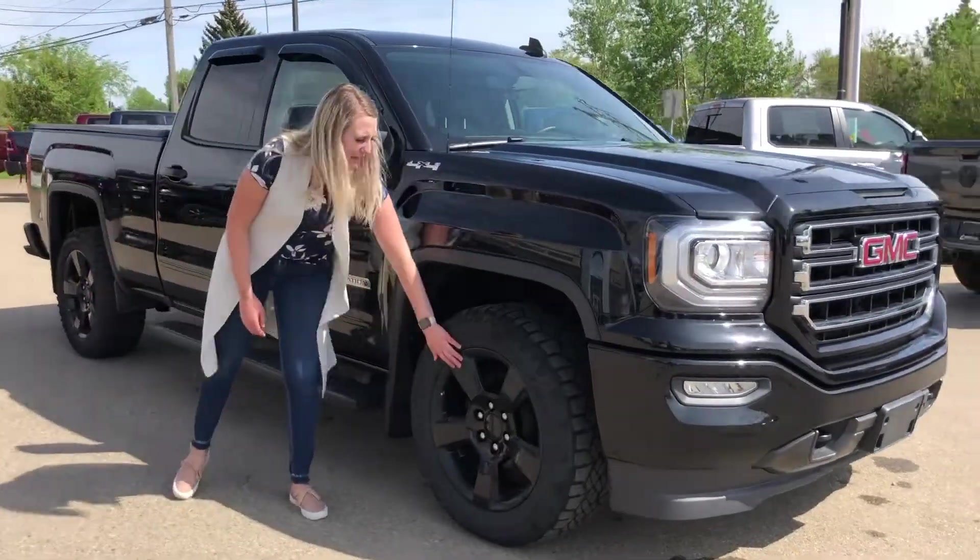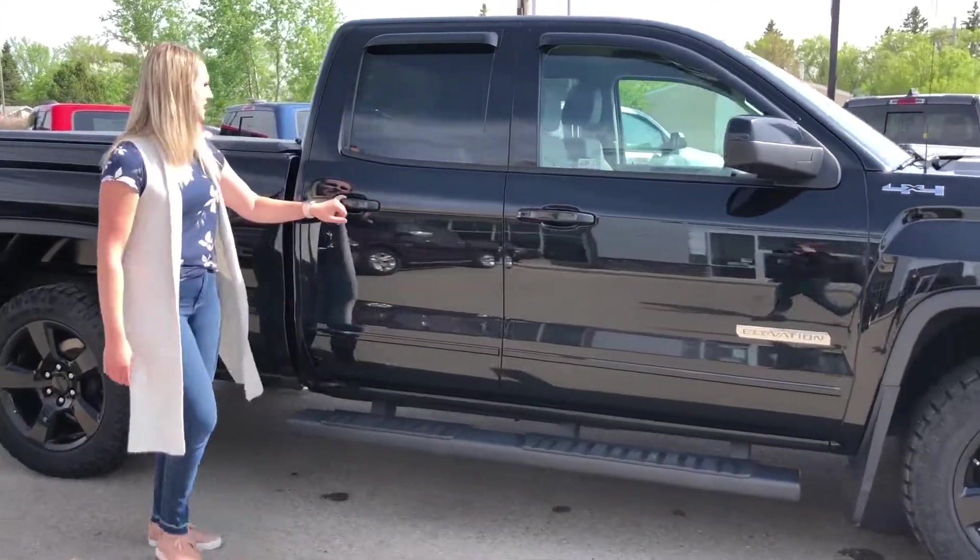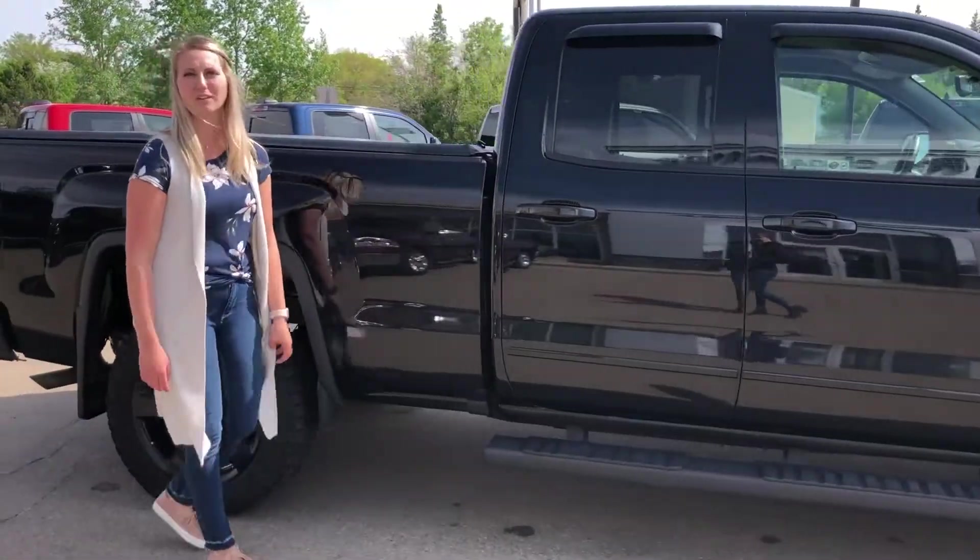Along the side you do have the black matching rims, you've got the black running boards, color match door handles — it is the extended cab — and we'll take a look around the back.